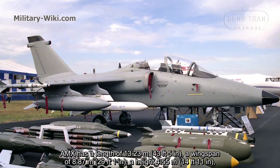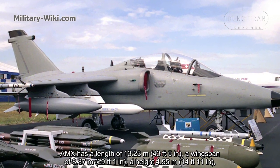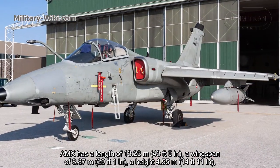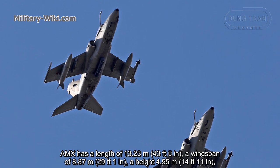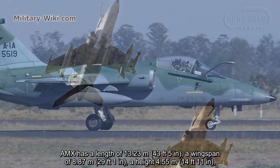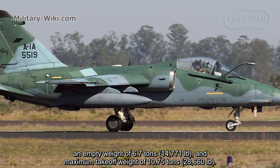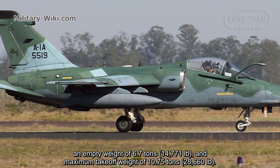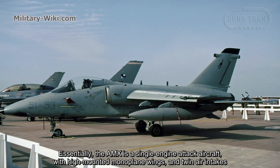The AMX has a length of 13.23 meters, a wingspan of 8.87 meters, and a height of 4.55 meters. It has an empty weight of 6.7 tons and a maximum takeoff weight of 10.75 tons.